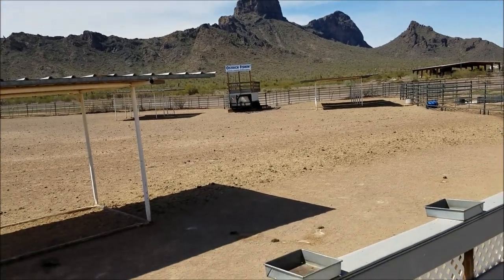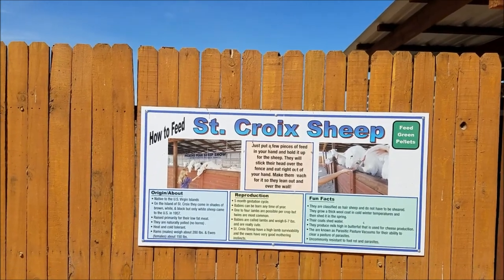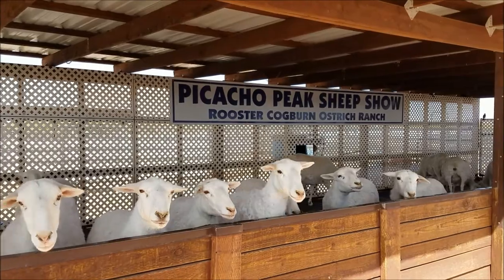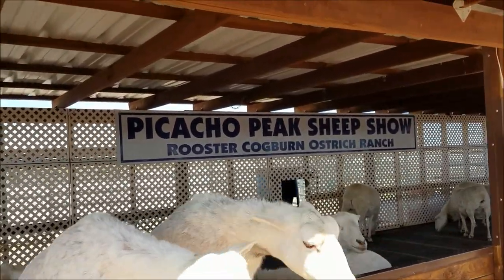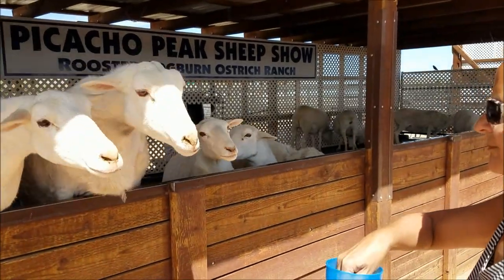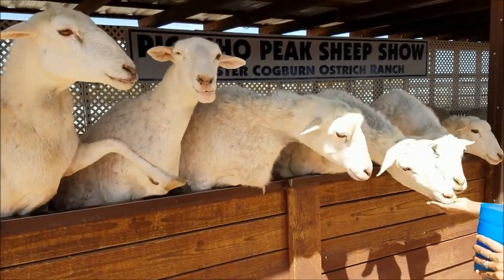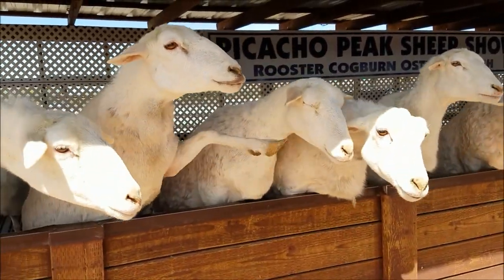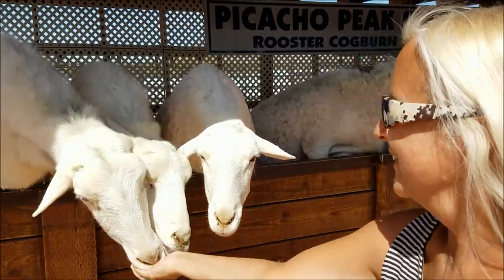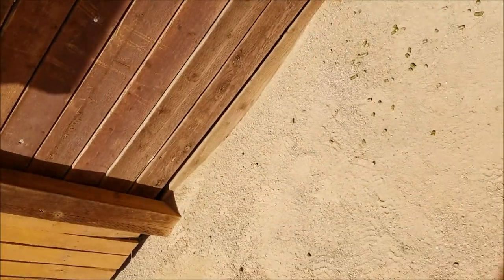Oh, here we have some sheep. Look at that one — kind of like your dog does, huh? Puts his hand out. Feed me, feed me, feed me!